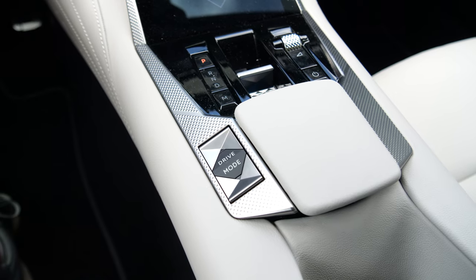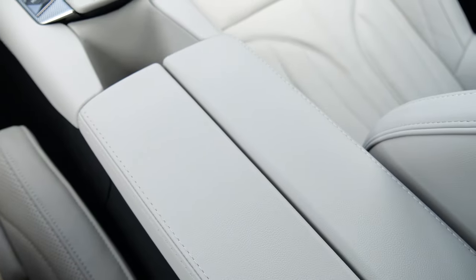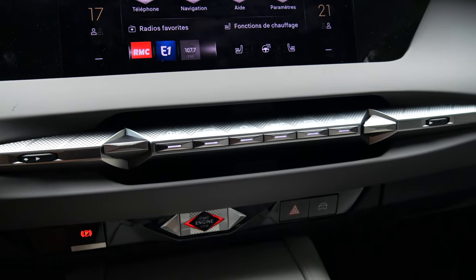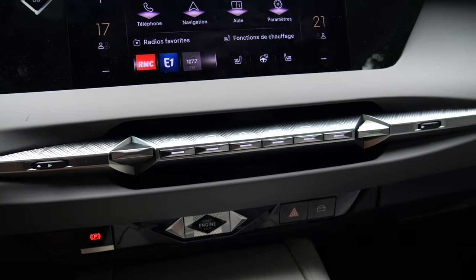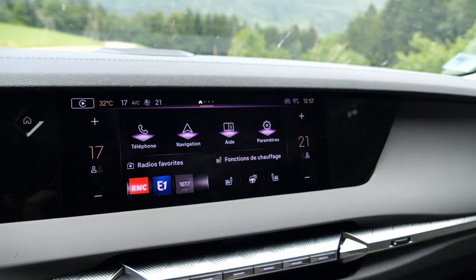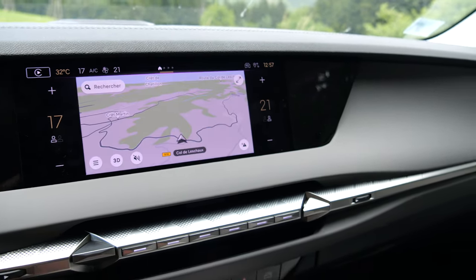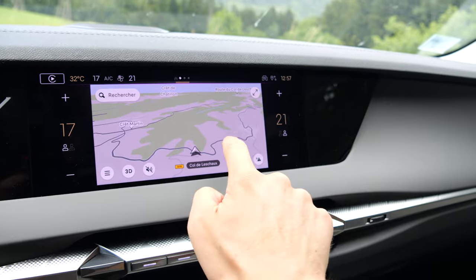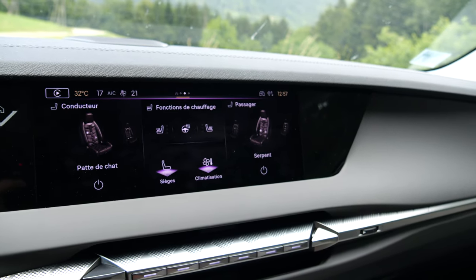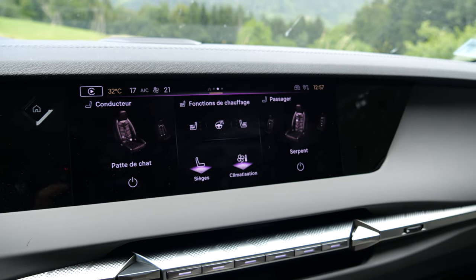There are three driving modes: Sport, Normal and Eco. Below the large touchscreen, you'll find buttons to manage the climate control and window demisting. The large touchscreen is tactile, with a customisable main menu. Swipe to access the map. Then there's management of climate and seats — ventilation, heating, massage, etc.